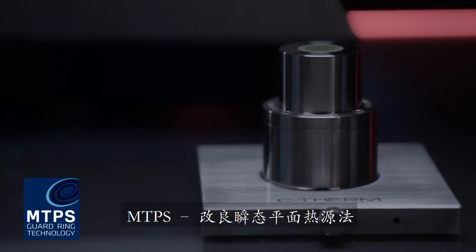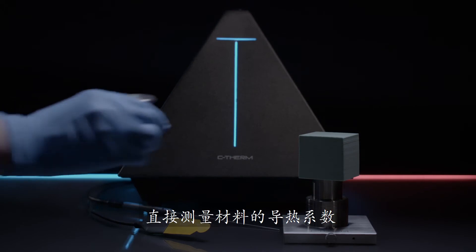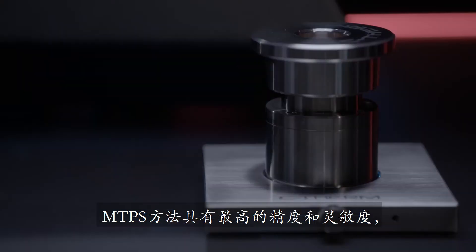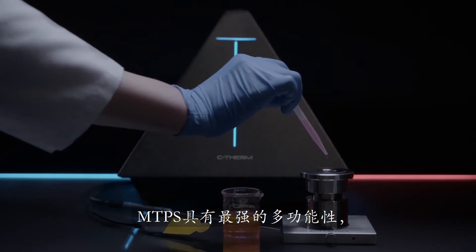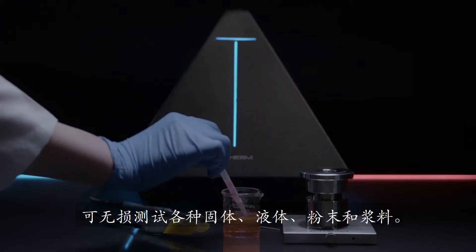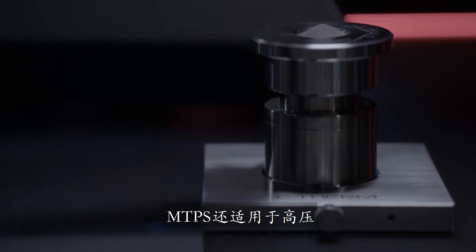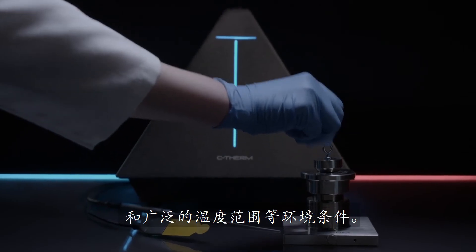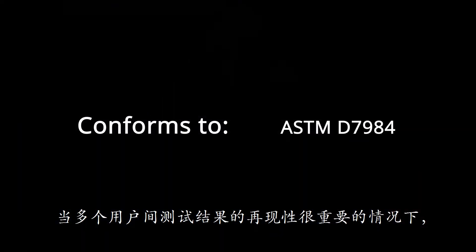The MTPS, Modified Transient Plane Source method, employs a single-sided sensor to directly measure the thermal conductivity and effusivity of materials. The method features the highest precision and sensitivity, providing accurate test results in seconds. It offers maximum versatility for the non-destructive testing of solids, liquids, powders and pastes. It is adaptable for high pressure, broad temperature ranges and environmental conditions. No regression analysis is required. MTPS is the choice method for situations where reproducibility amongst multiple users matters.